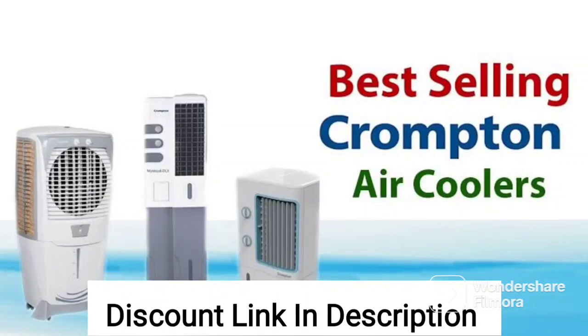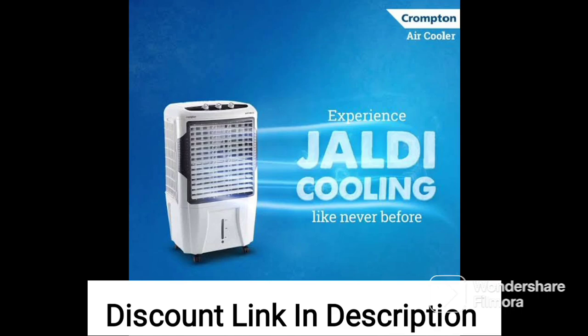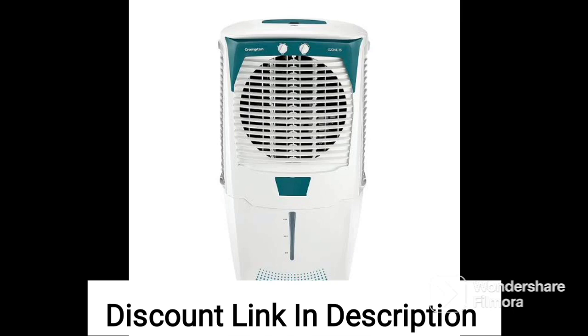The Crompton Zealous DAC 28-Liter Air Cooler is a high-speed desert cooler that is ideal for use in homes, offices, bedrooms, kitchens, and other indoor spaces. The air cooler is ISI-certified, ensuring that it meets the highest safety and quality standards.